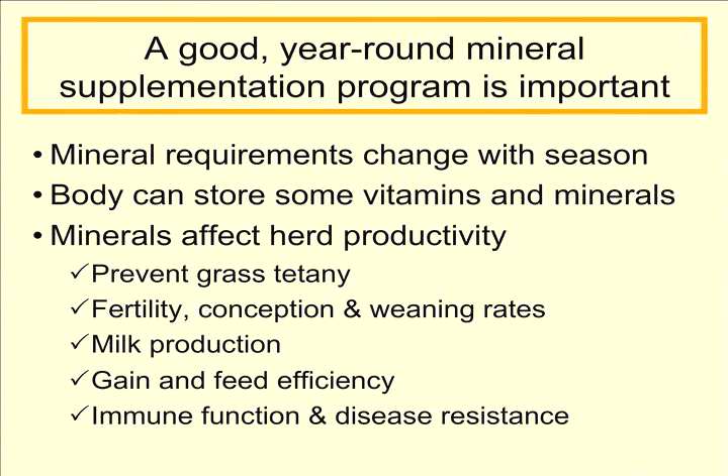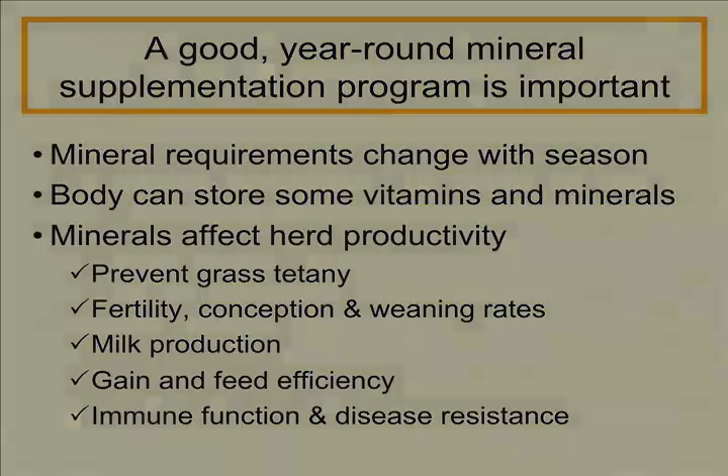Minerals are important for herd productivity not only for the prevention of grass tetany, but also in the areas of fertility, conception rate, weaning rates, milk production, gain and feed efficiency, and immune function and disease resistance — particularly of the calves and how those animals respond to vaccines. That wraps up our grass tetany primer for cow-calf producers. Thank you and have a good day. This presentation is a production of the Animal Science Department at Purdue University.